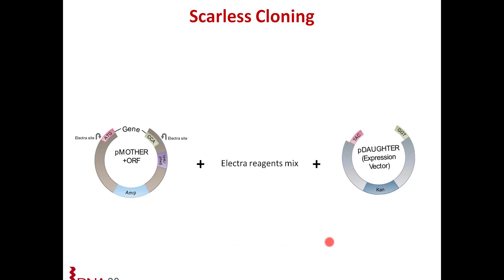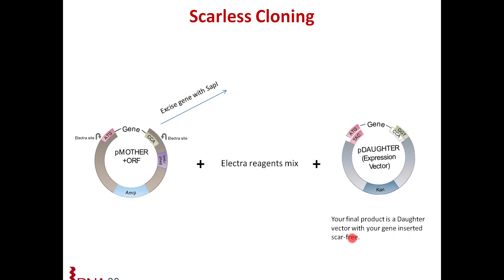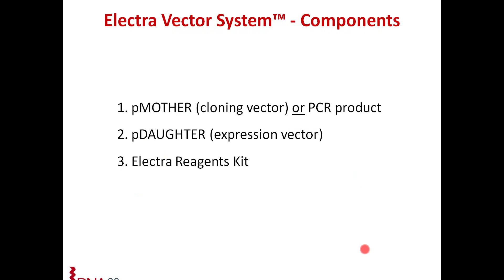Just to show you an overview of how this cloning process works: it's three components. You have your cloning vector, which is the P mother vector. You have your expression vector, which is the P daughter vector. And then you have your electro reagents mix, which contains your SAP1 and ligase enzymes. When you put these three together, your gene is excised with SAP1. Your open reading frame has the overhangs ATG at the 5-prime end and CCA at the 3-prime end. It finds its compatible overhangs in the P daughter vector, and the final product is a daughter vector with your gene inserted scar-free.